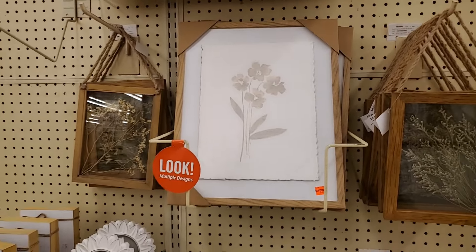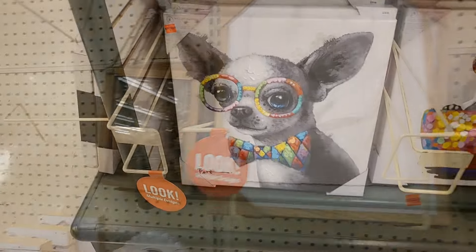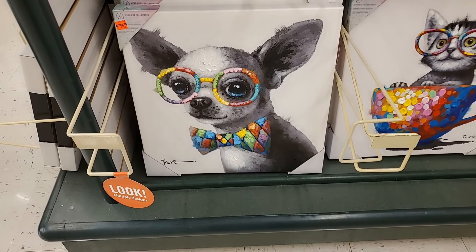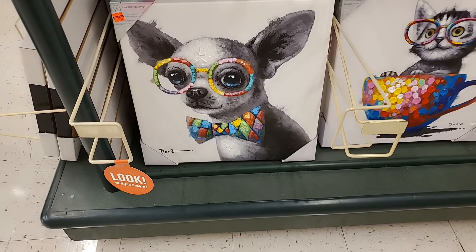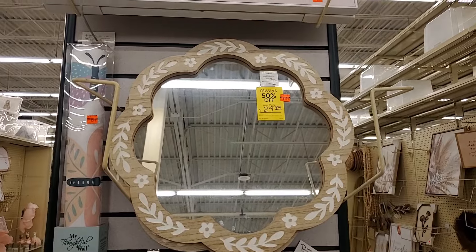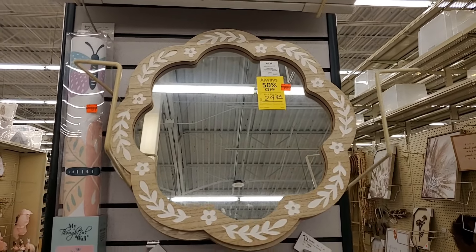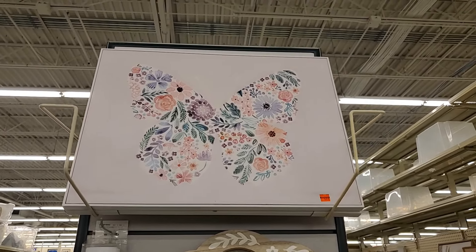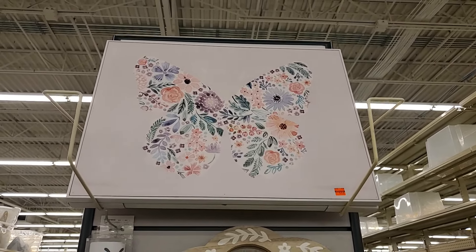Just lots of goodies sprinkled throughout the store. Look what I just found — I found a Chihuahua! I love it. I've shown this one before — it's now $15, so pretty, all that detail. This one here — if you have a little girl and you just love butterflies — that is $7.59.